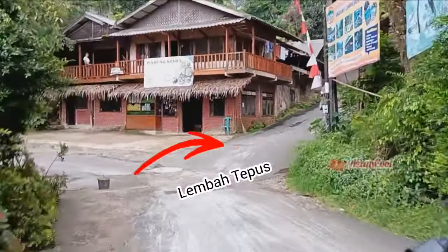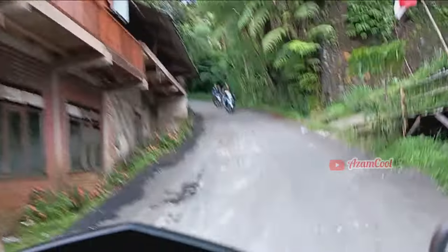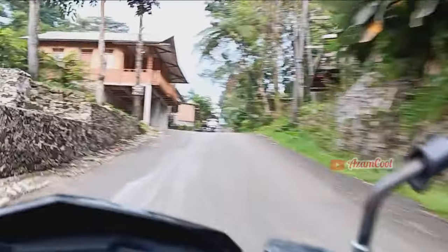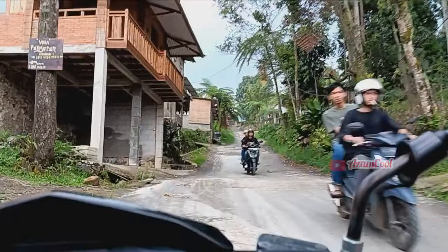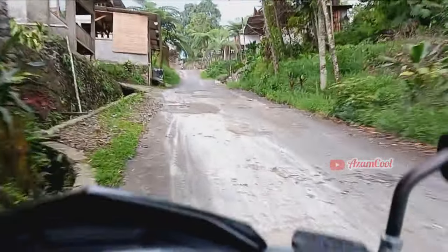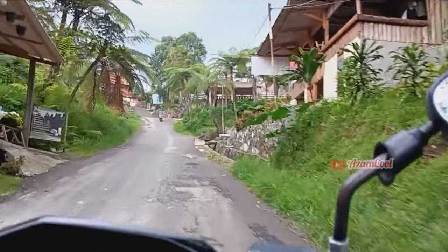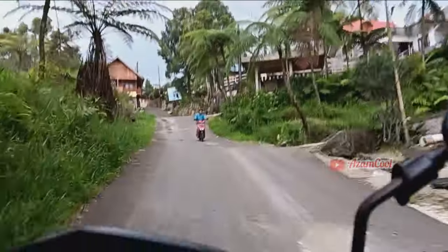Kita belok ke kanan untuk masuk ke jalur utama menuju ke Lembah Tepus. Tanjakannya lumayan tinggi. Beginilah kondisi jalan menuju ke Lembah Tepus, nanjak terus. Kalau menurut kalian bagaimana mengenai rute dan kondisi jalan menuju ke Lembah Tepus ini? Tulis pendapatmu di kolom komentar ya.